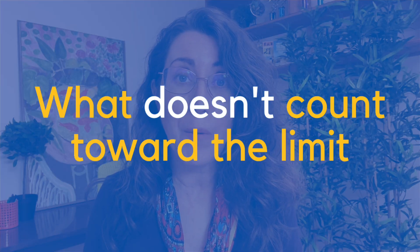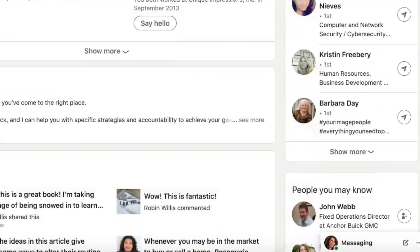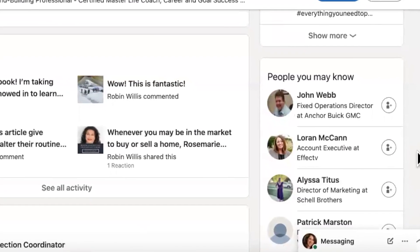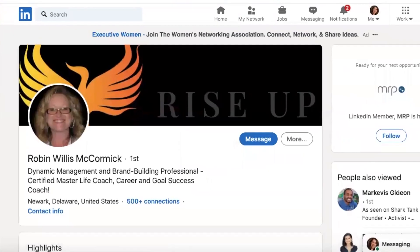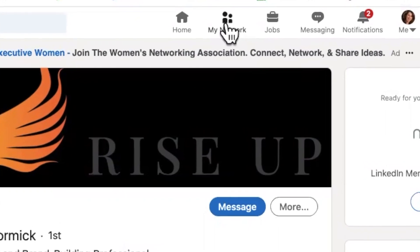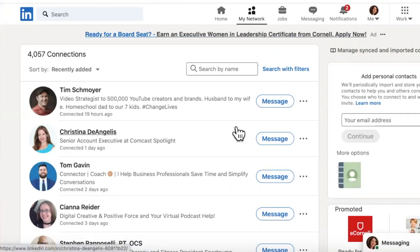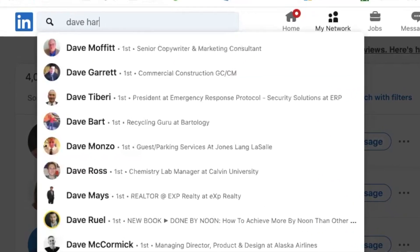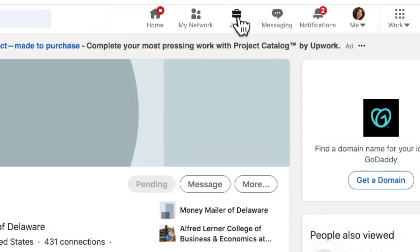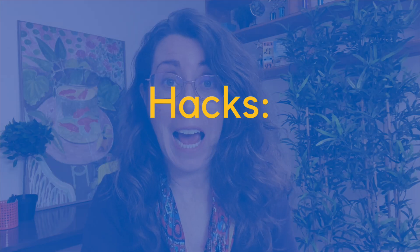Now let's talk about what doesn't count towards the limit. If you're on someone's profile and instead of looking at 'people also viewed,' you go down to 'people you may know,' browsing that doesn't count. Also, if you browse your first-degree connections through the connections page — go to My Network then Connections — you're totally fine. If you type someone's name directly in the search bar, it doesn't count either. You can also search for as many jobs as you want on LinkedIn; they're not gonna stop you there.